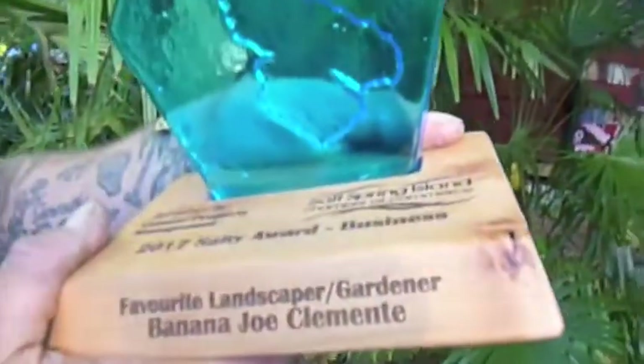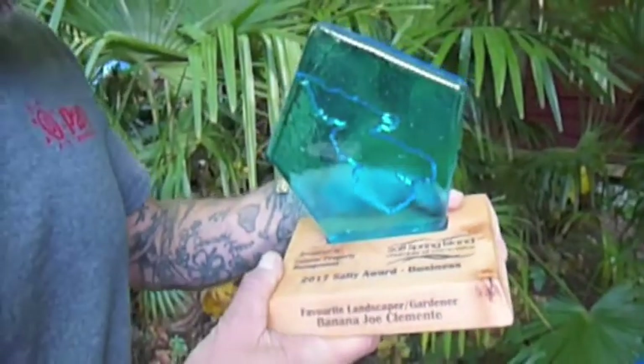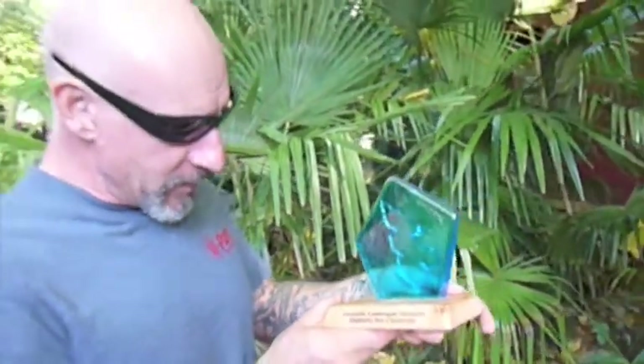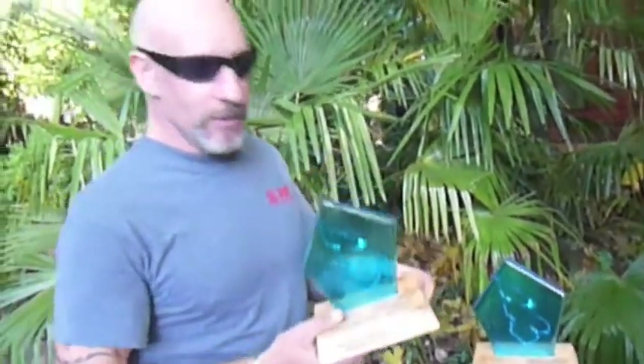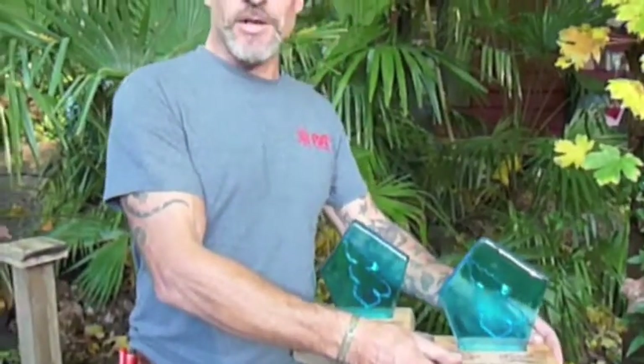This one's sponsored by Connor Property Management. Salt Spring Island Chamber of Commerce, 2017 Salty Awards Business, Favorite Landscaper slash Gardener: Banana Joe. So these are my two awards for 2017 — the only awards I've ever won in my life. Thank you for voting for me. I was nominated, and thank you for voting for me, people. These are your awards, not my awards.